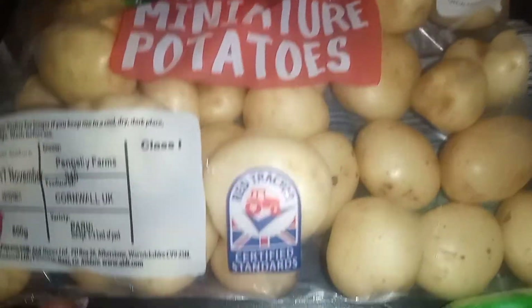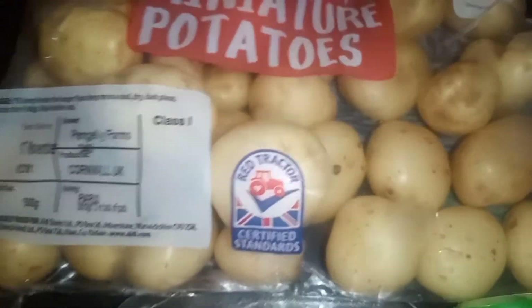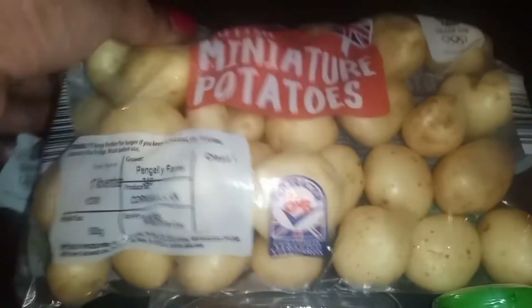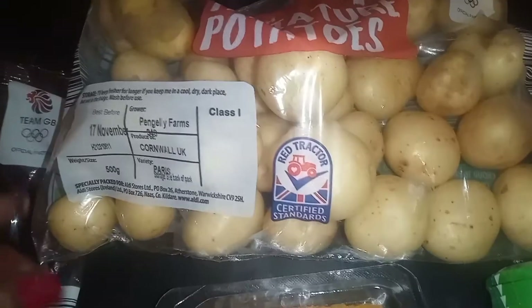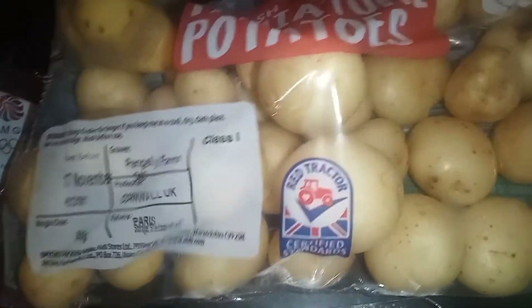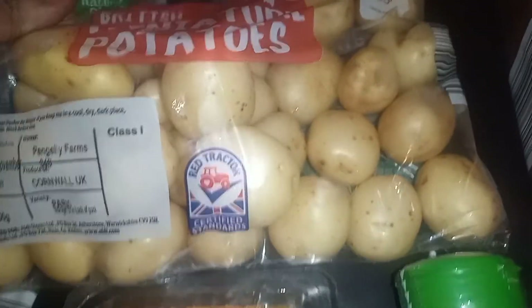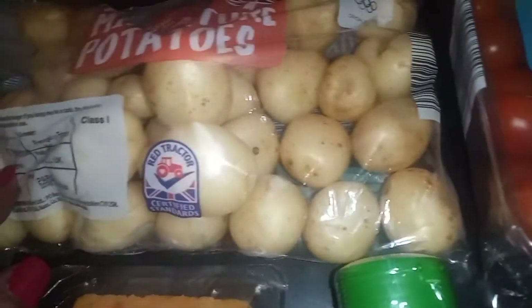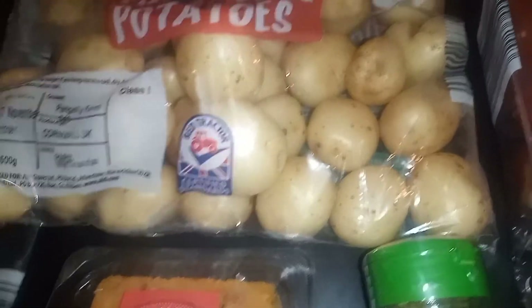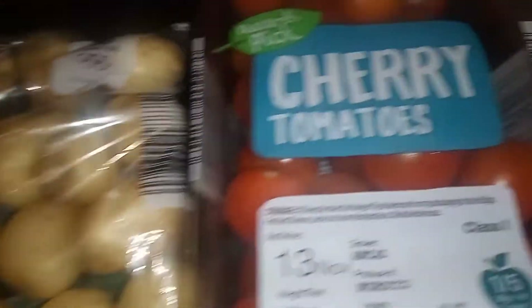I got these miniature potatoes — they look so cute, look how small they are! They look like salad-size potatoes. You could even plant these — I do grow my own potatoes and I feel like I could replant some of these. It's cold right now so they might not grow, so I might save some for next year. But I think they'd be nice in a little salad or roasted.